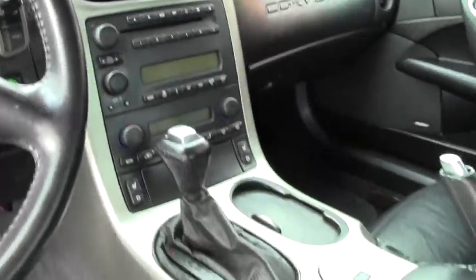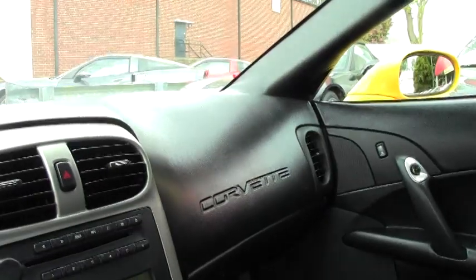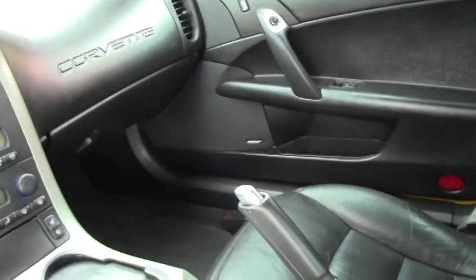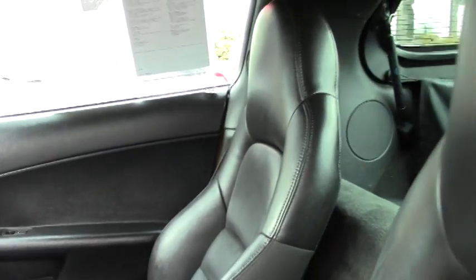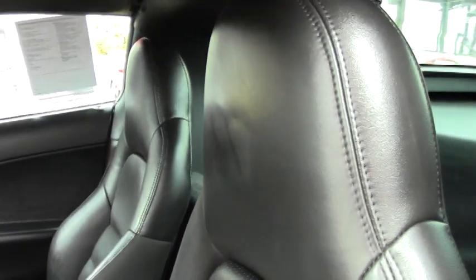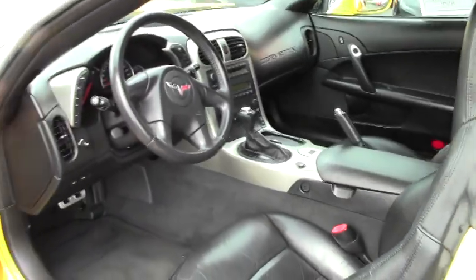If you have any questions about this car, or you'd like me to go out and find you a specific combination in a Corvette, email me at david@buyavet.net. We offer a locator service. We've been here 23 years with an AAA Better Business Bureau rating.